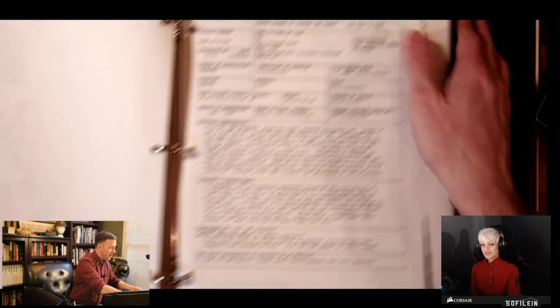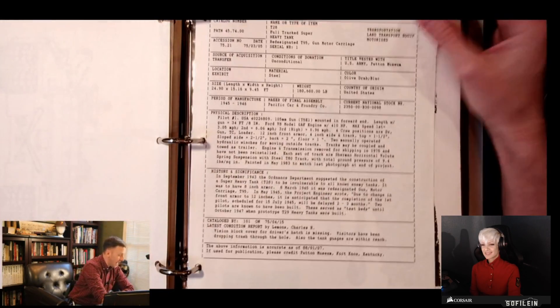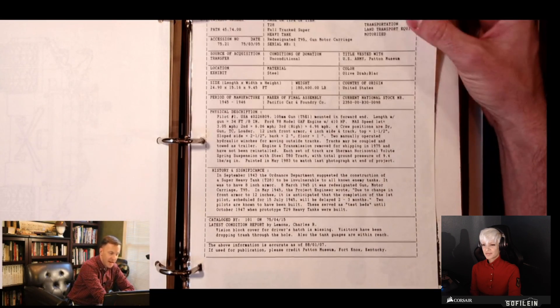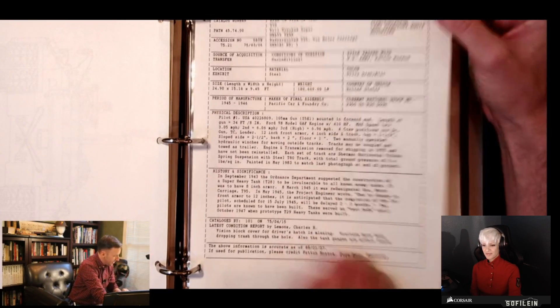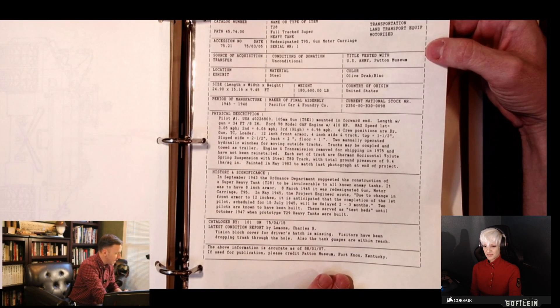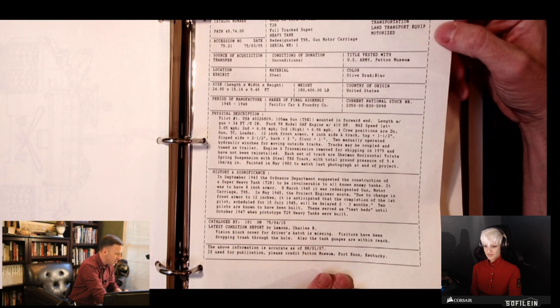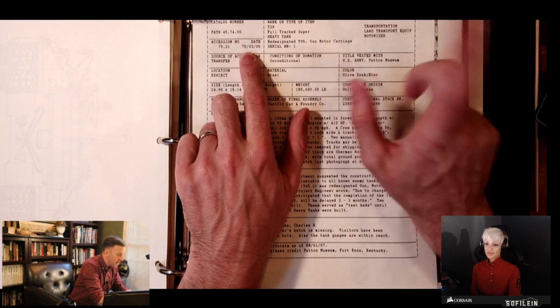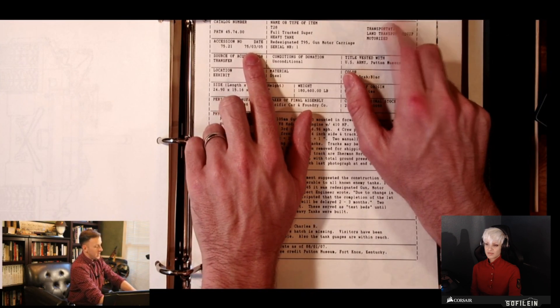This is actually our catalog record, essentially stating that we own the T28 and how we came about it and its history. It came into the museum system in 1975, and this record was written out in 1989.